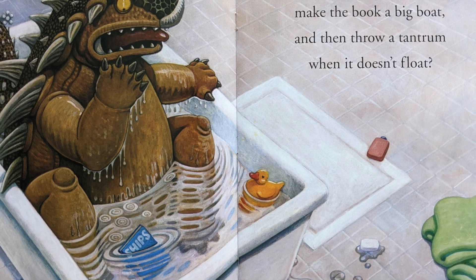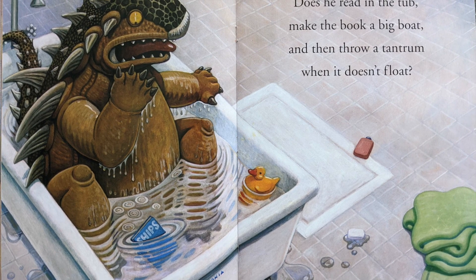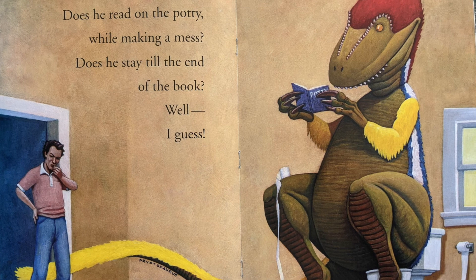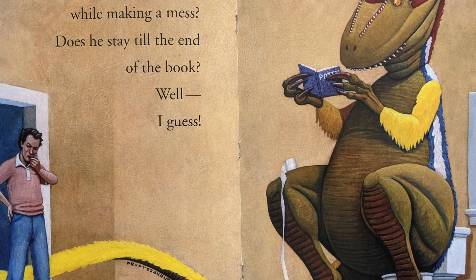Does he read in the tub, make the book a big boat, then throw a tantrum when it doesn't float? Does he read on the potty while making a mess? Does he stay till the end of the book? Well, I guess.